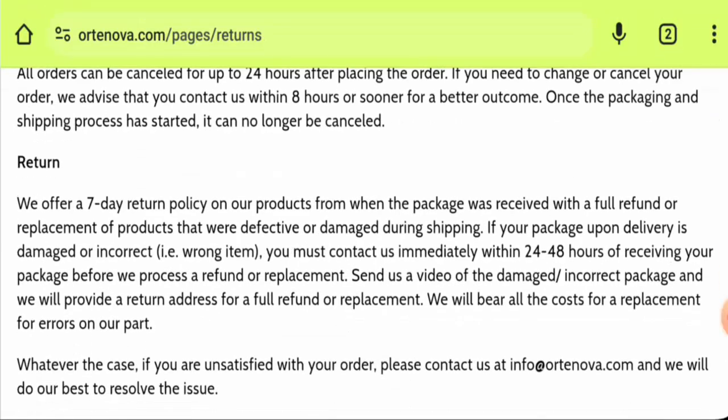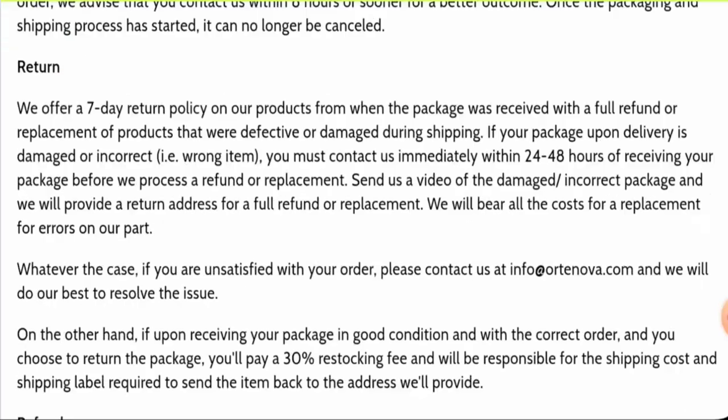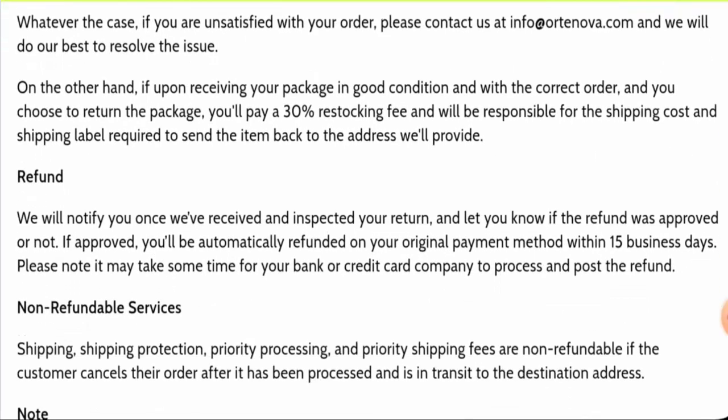For returns, you have only seven days to return your product. Once a refund is approved, it will be sent to your original payment method within 15 business days. To comment about your experience or for return and refund issues, check our description area where you will find a link to help solve your issues.